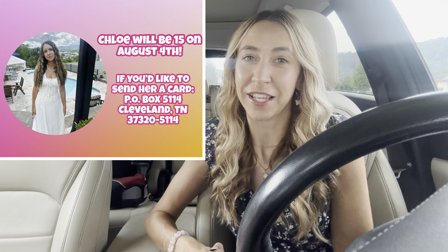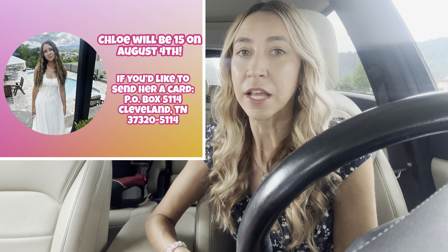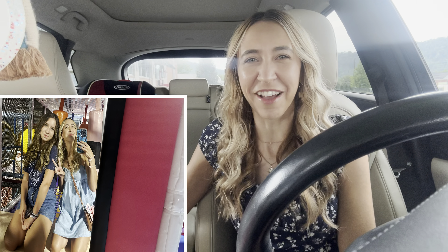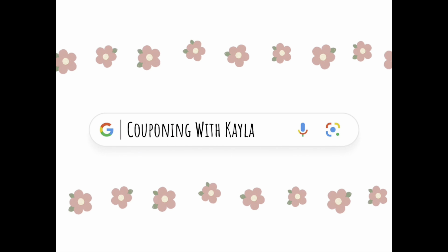Hi guys! Good morning and happy Sunday! Welcome back to my channel, Couponing with Kayla. We are outside of the Walgreens this morning and we're about to head in here and check out some deals. I'm going to walk you guys through the deals in the store, plus I'll have a printable list below the video so you can print that out, take it to the store with you, and it's going to help make your shopping trip super easy.